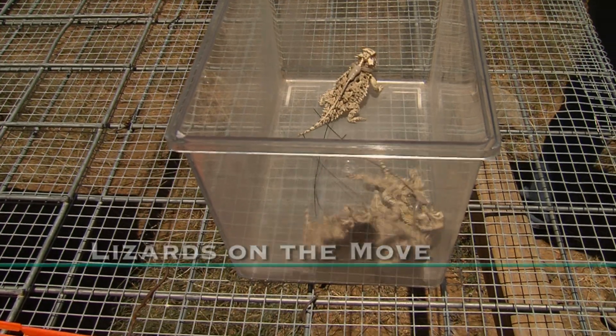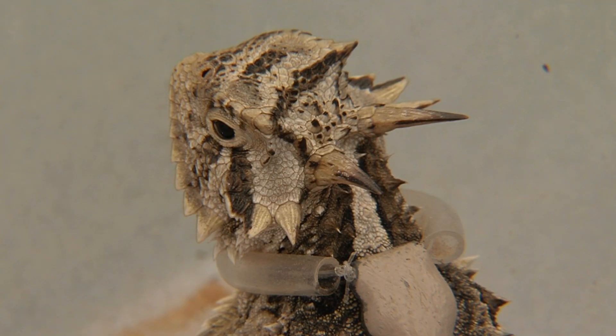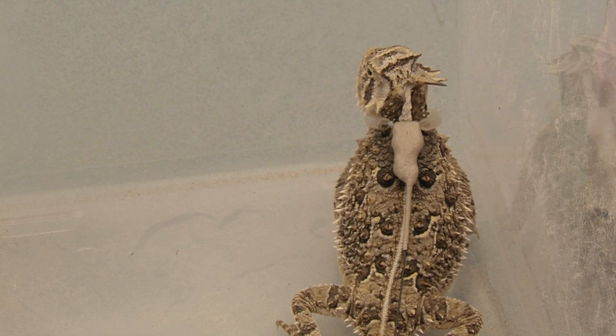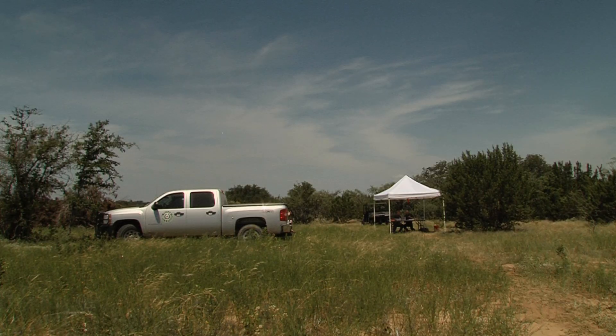We're looking at reintroducing Texas horned lizards onto areas where they once existed, but now they're gone. We've had a lot of interest over the years in reintroducing lizards to properties, and we've never really looked at the feasibility of even doing that. Will they survive? Where do they go? What'll happen? So we're trying to just see if it's possible.